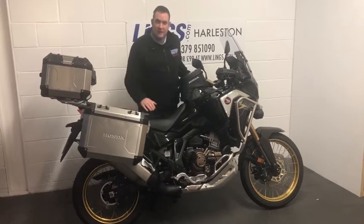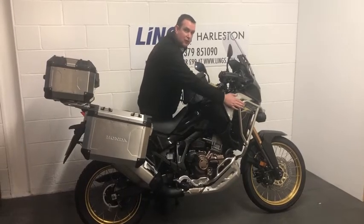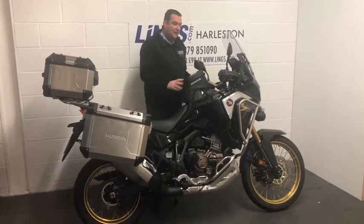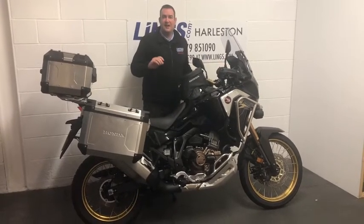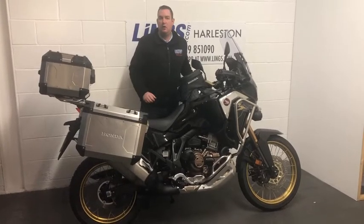You also get the main stand or centre stand, you get your engine protection bars, your accessory rail that's got the fog lights fitted to it as well. You get the tank bag and there are a couple of nice little added wind deflectors which just take a little bit more breeze off, making it really comfortable for the longer journeys.